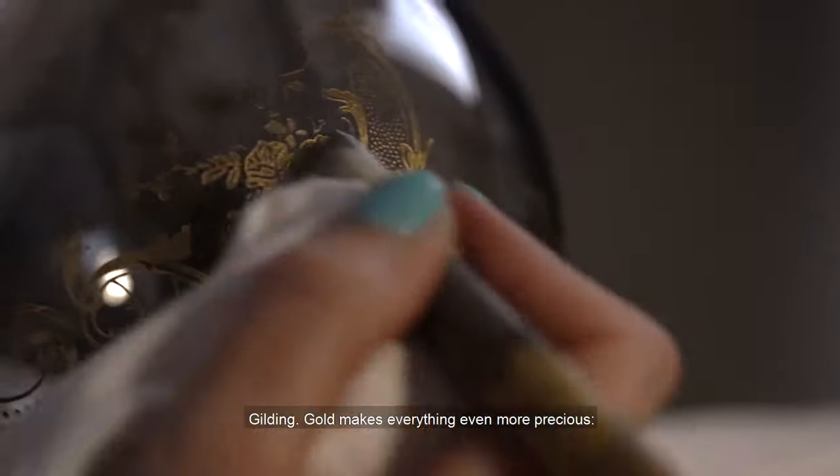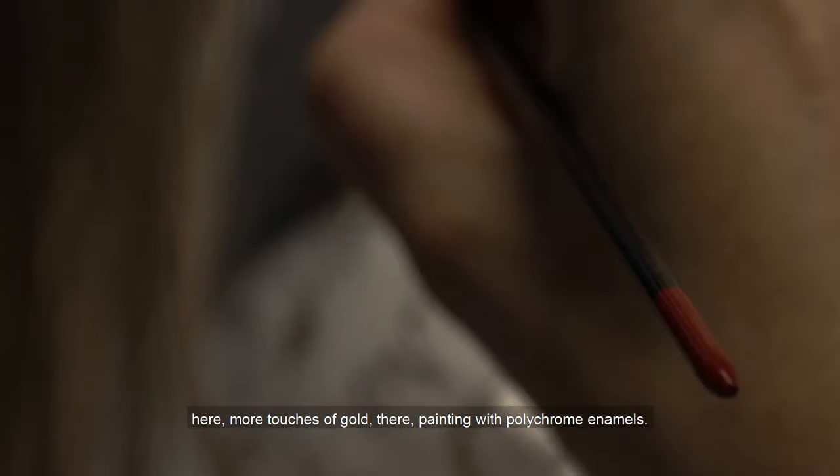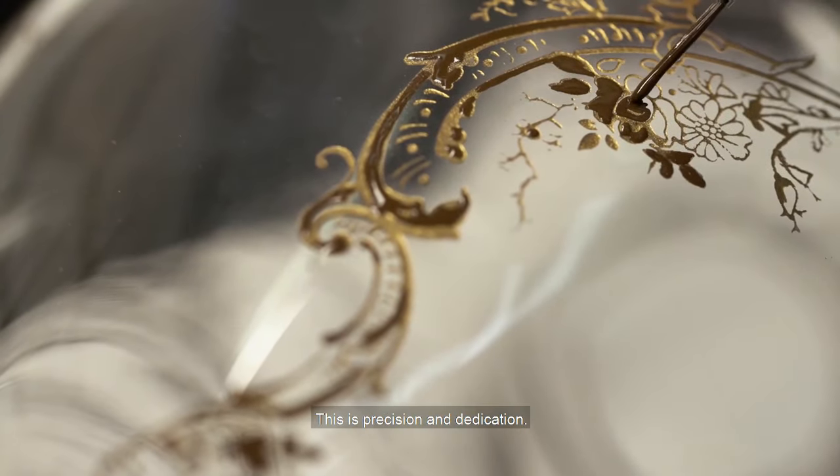Gilding. Gold makes everything even more precious. Here, more touches of gold. There, painting with polychrome enamels. This is precision and dedication.